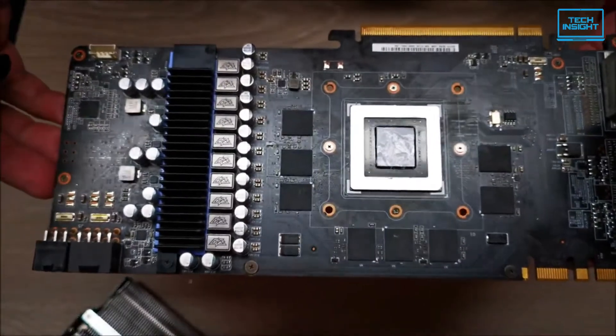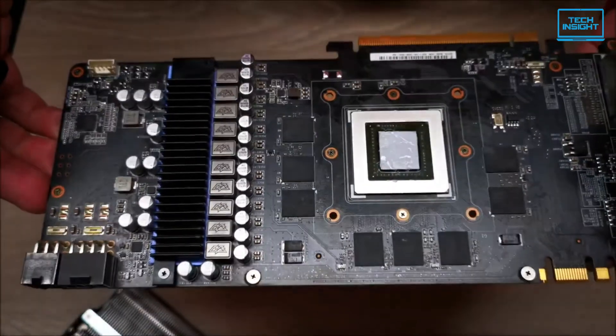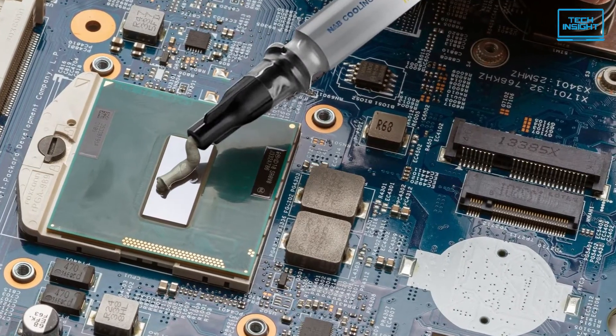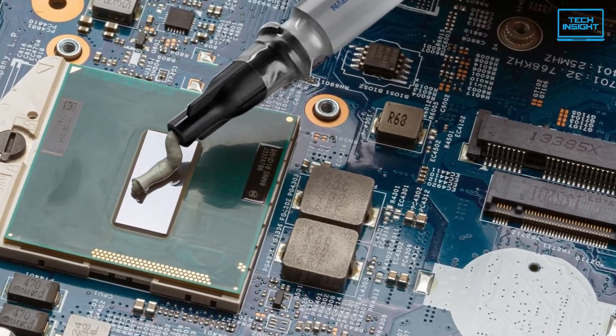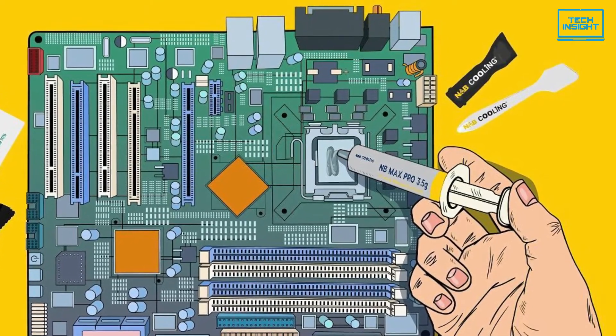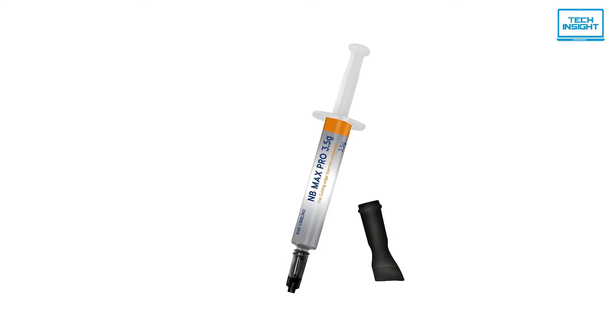This thermal grease paste won't dry for 4 years after application. This way, you don't have to change the paste every 6 months, which would save you time, energy and money. So if you want a thermal paste that lasts longer and won't break your bank, the NAB Cooling NB Max Pro is the go-to choice for you.